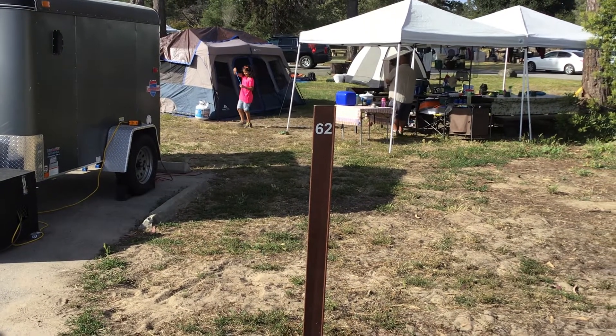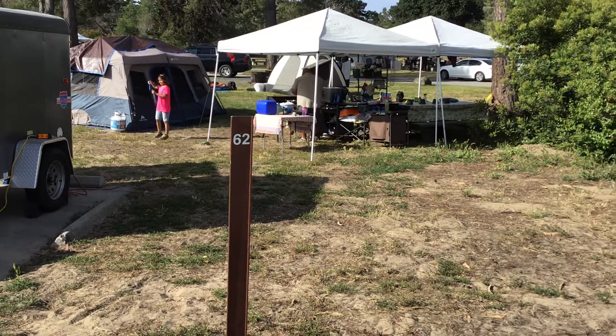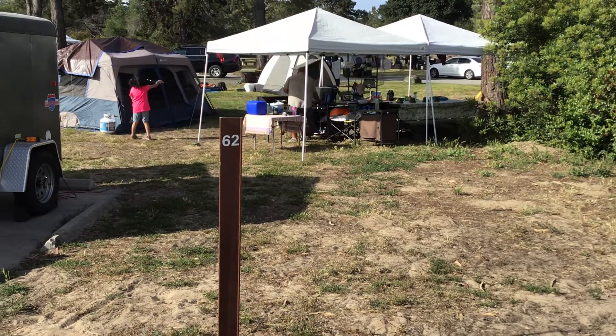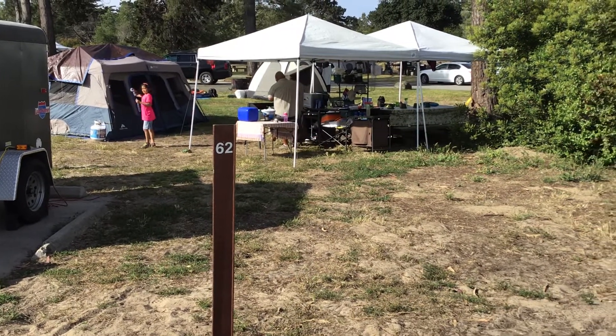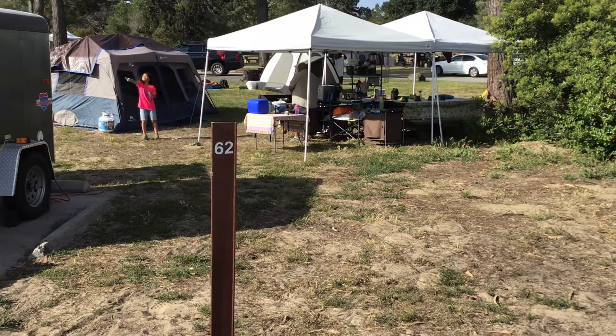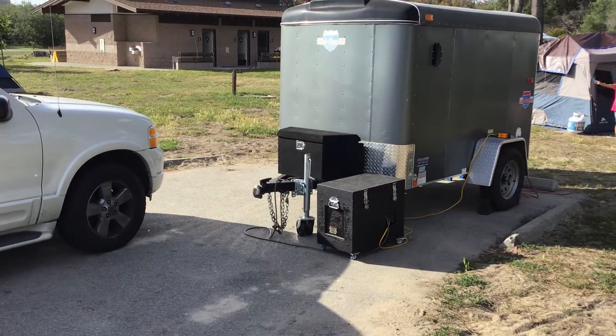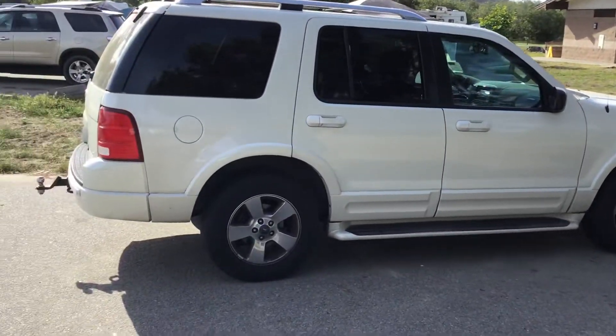This is the Guerrero Campsite 62 at the Oceano Campground, near Grover Beach, Pismo Beach area. It's giving you an overview of our setup. You can see Chris over there cooking. Here is our generator and trailer going, and our car full of stuff.